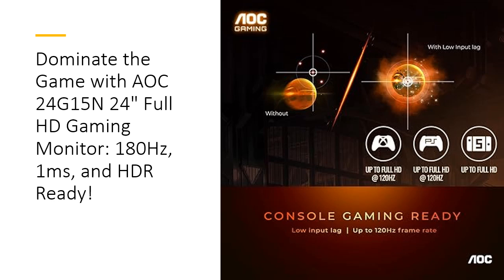When compared to other monitors in its class, the AOC24G15N stands out for its combination of speed, color accuracy, and competitive pricing, making it an investment that pays off in every victory.